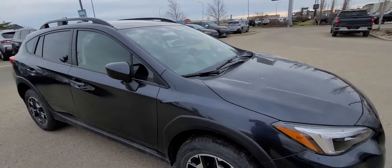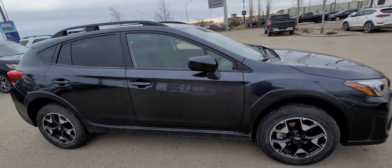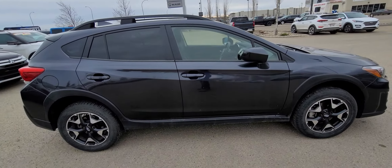Good evening, this is Kyle from Grand Prix Hyundai. This is your personalized walk-around of our 2019 Subaru Crosstrek Sport.